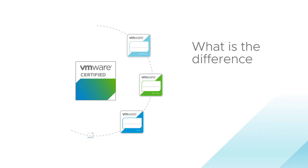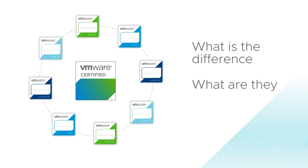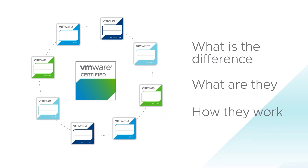You may be wondering what the difference is between a certification and a digital badge. This video explains what each one is, what their purpose is, and more importantly, how they work together to communicate your value and unique VMware expertise.